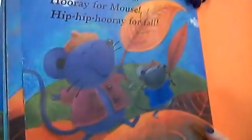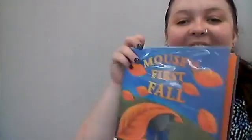Then out popped Minka — here I am! Hooray for Minka! Hooray for Mouse! Hip, hip, hooray for fall! Yay, the end! Good job everyone. It was really cool to see her hiding in the leaves and jumping around in a big leaf pile — that is super fun.